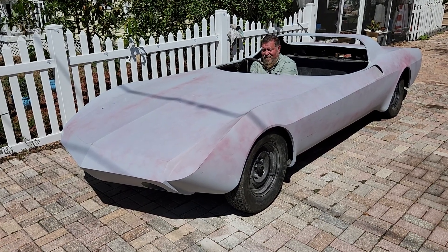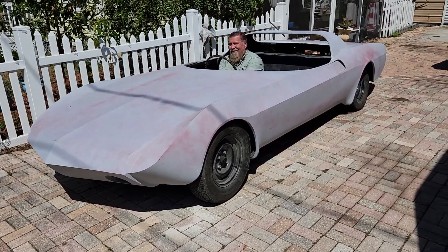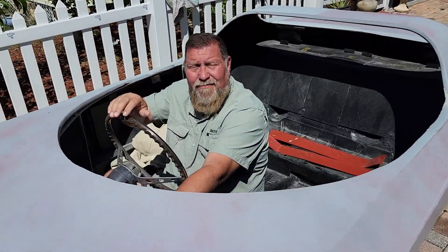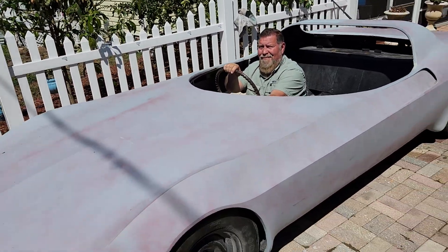All right, today is March 21st, 2023, in the never-endless saga of how many cars does Jeff actually have. This is my good friend Jody Sumney. Jody, say hello. Hello. And Jody has been doing most of the mechanical work on our Corvair-powered Asteroid from 1963.